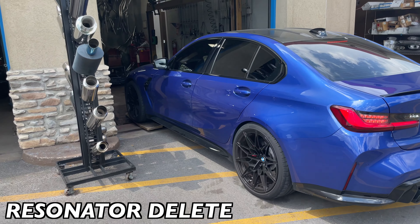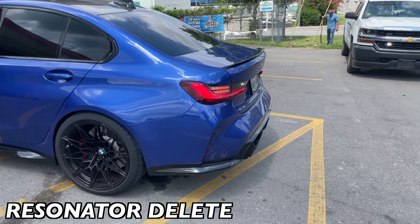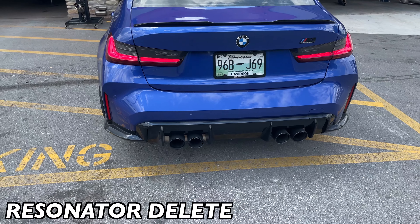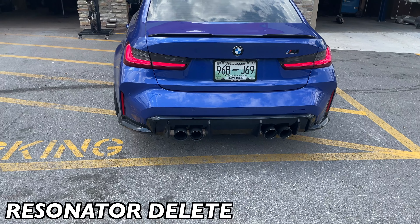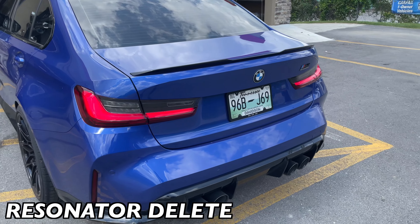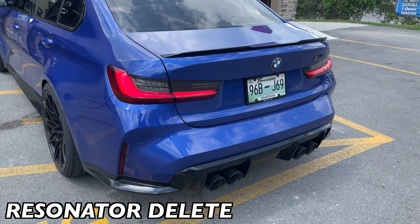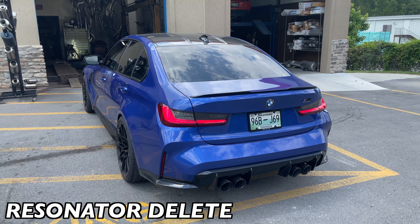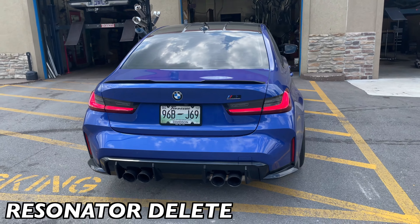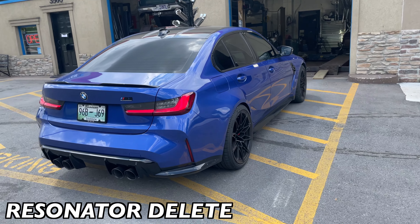Got sexy wheels on it, it's already clean — it doesn't need much at all. You can hear it's a lot quieter in normal mode. Press the M button — wow yeah. I'd keep it in M mode the whole time. That sounds so nice.